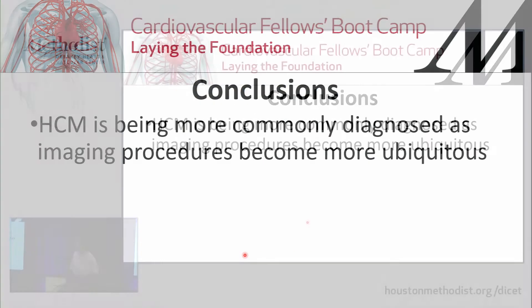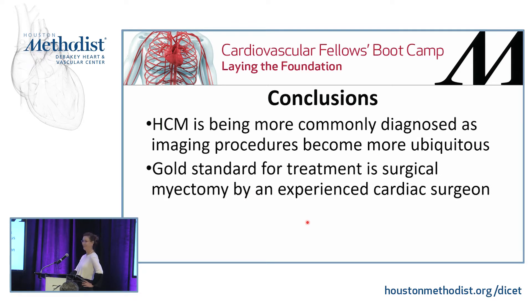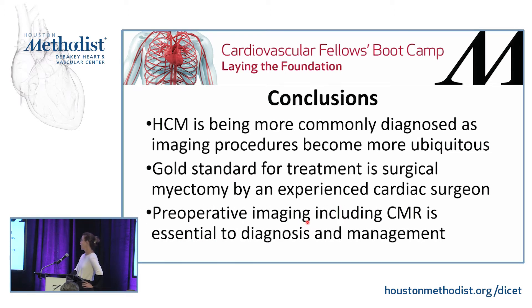In conclusion, HCM is being more commonly diagnosed as imaging becomes more ubiquitous — one study showed medical students using surface ultrasound achieved the same screening results as a pediatric cardiologist. The gold standard for treatment remains surgical myectomy by an experienced cardiac surgeon, and preoperative imaging including CMR is essential to diagnosis and management. Thank you.